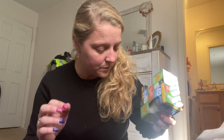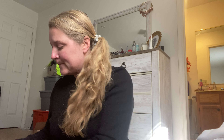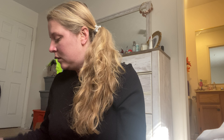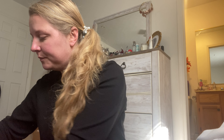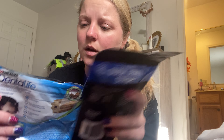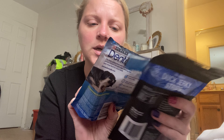I got two LED lights for the living room. I got another Blackberry Infused Water - these are so good, I love them. I got some of these dark duck jerky strips and then some of these Dental Life things.